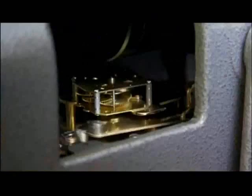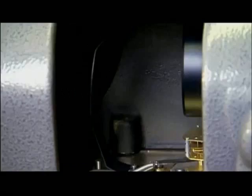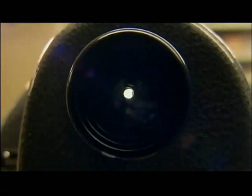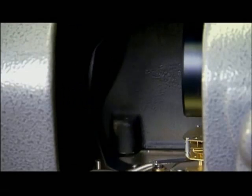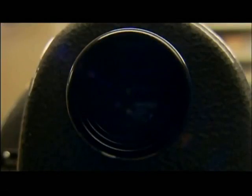When coins are inserted, they trigger a timing mechanism that flips open a shutter. The timing mechanism holds the shutter open for a minute and a half, and then flips it back over the eyepiece.